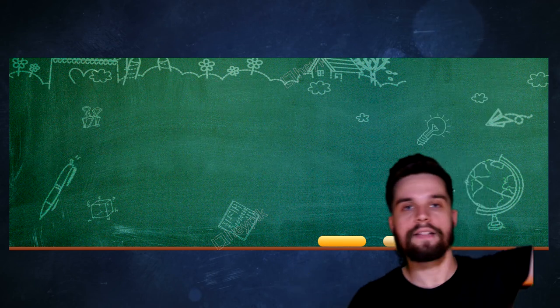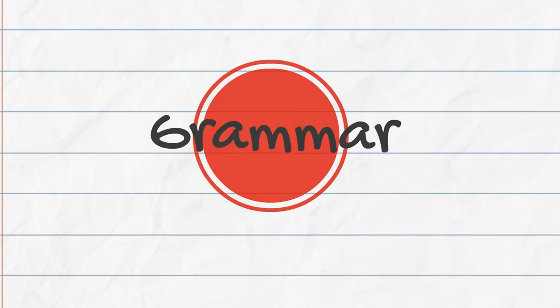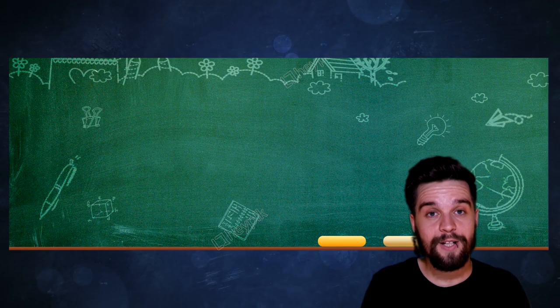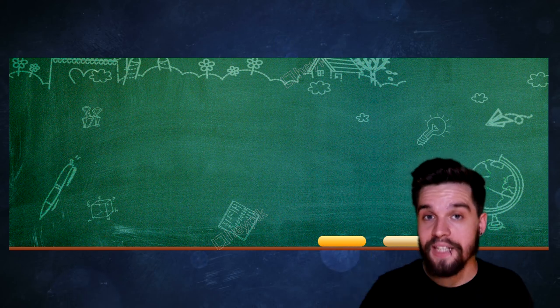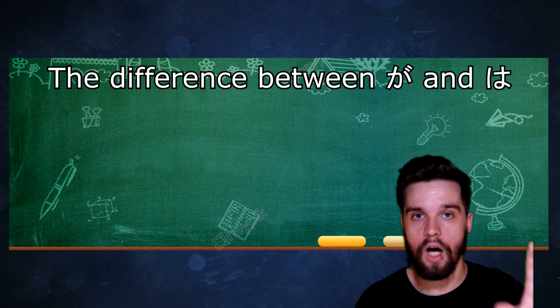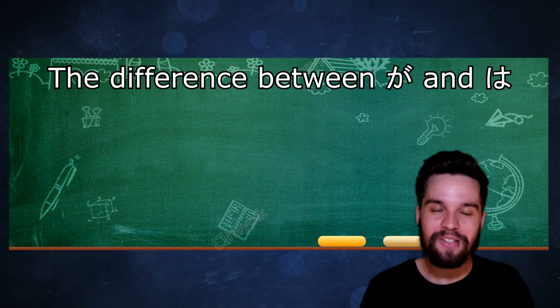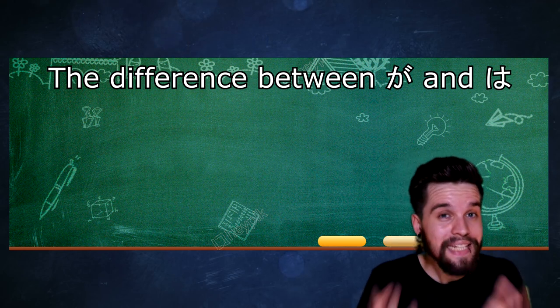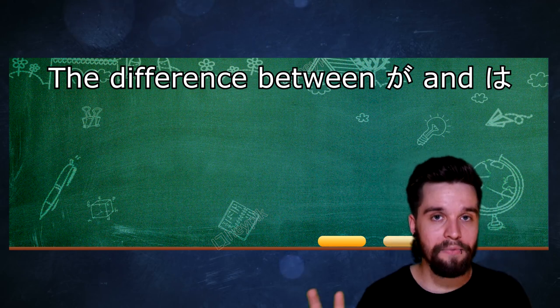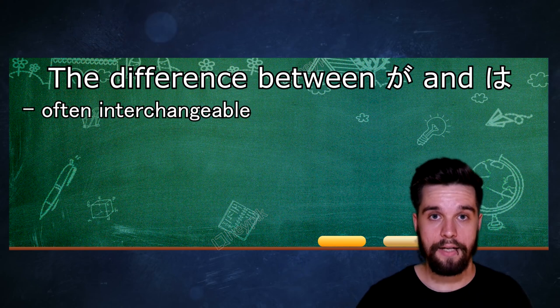Finally, we're through all that stuff — let's start with the grammar. The thing I was talking about before, that even Japanese people get wrong sometimes, is the difference between が and は. The particle が is actually really similar to the particle は, or it seems that way. They are by no means the same thing, but often they are interchangeable depending on the sentence and the context.